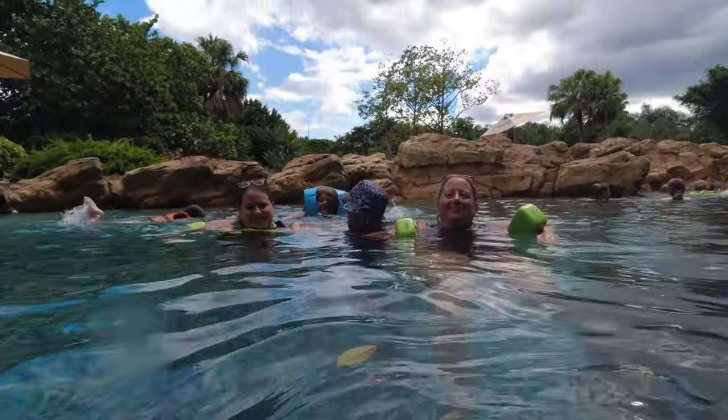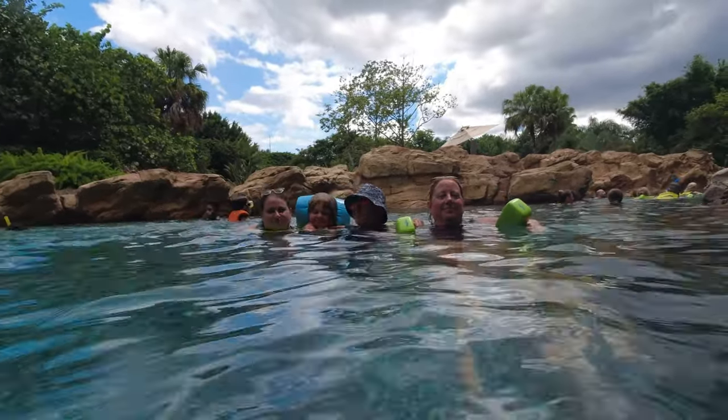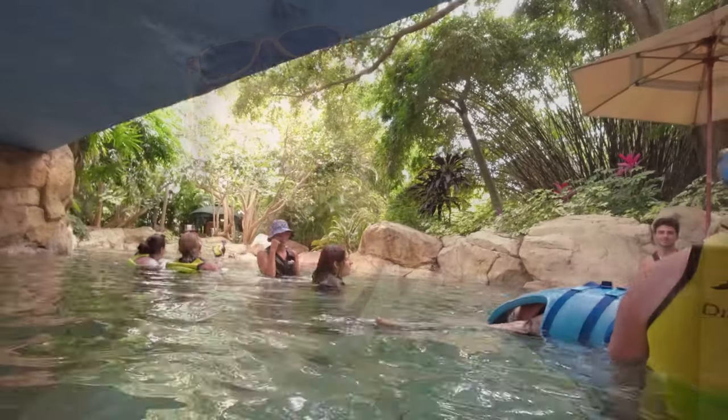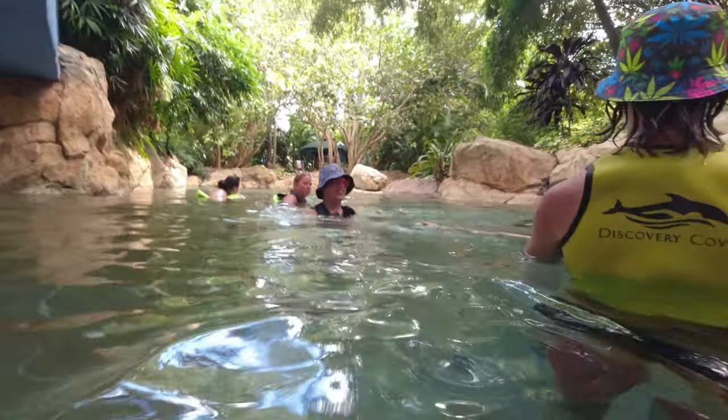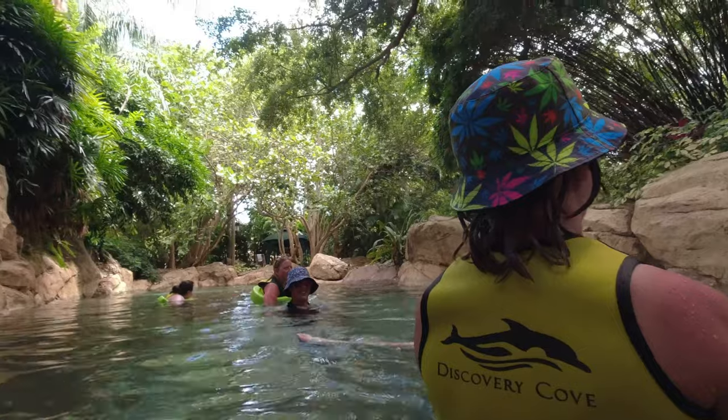Once you've completed everything included in your excursion, something else you'll be concerned with as a parent is food, drinks, and all those things we're constantly packing bags for — allergies, picky eaters. Not really a big deal at Discovery Cove. Because it's all-inclusive, you get not only breakfast but unlimited lunch; you can go back as many times as you want. They also have snack shacks with pretzels, chips, cookies, soda, and water. They have great children's options, gluten-free options, and allergy-safe options — they're really good at working with you.